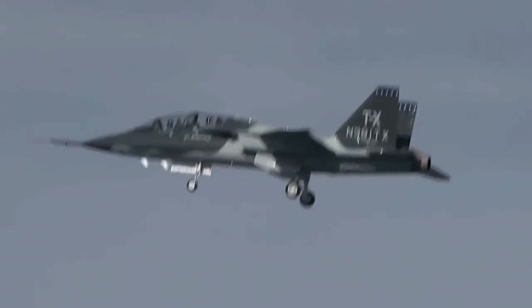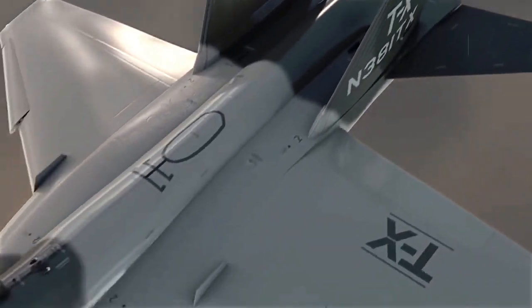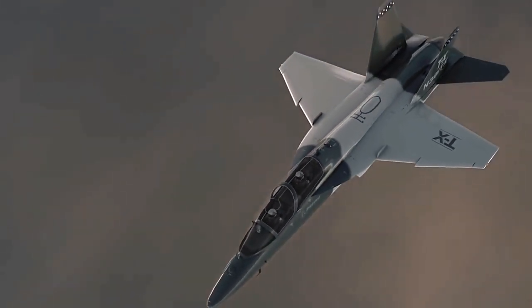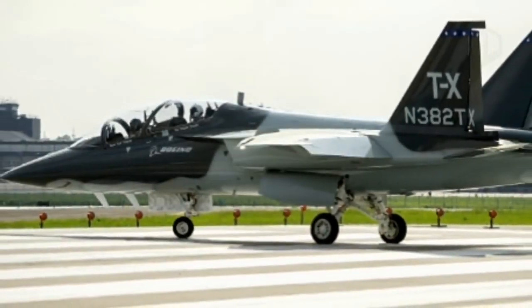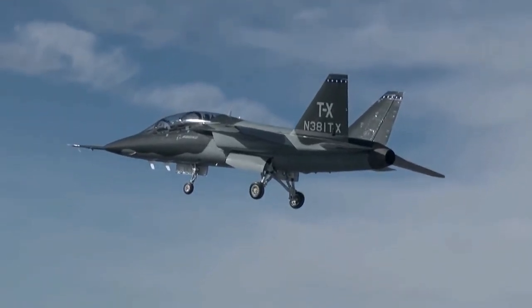The design was rolled out on September 13 at the Boeing St. Louis facility. It is a clean sheet design, meaning that it has been engineered from the ground up and not based on an existing, proven aircraft already in service. Initial Operating Capability for the TX is planned for 2023.